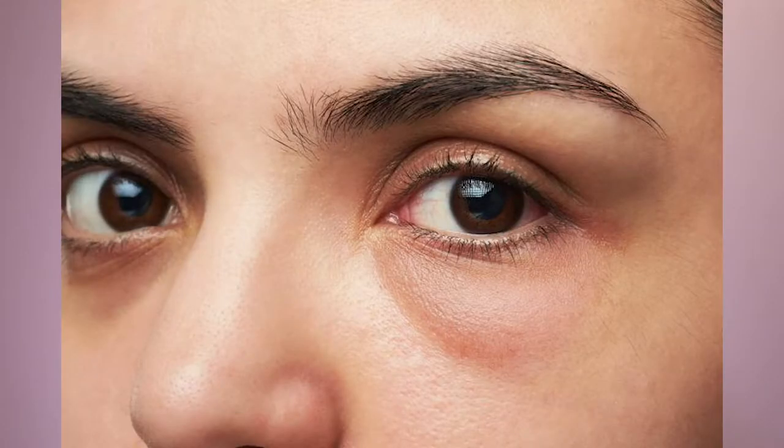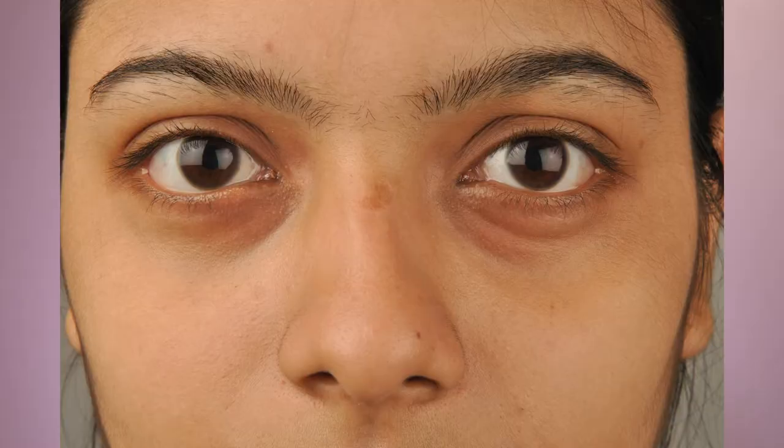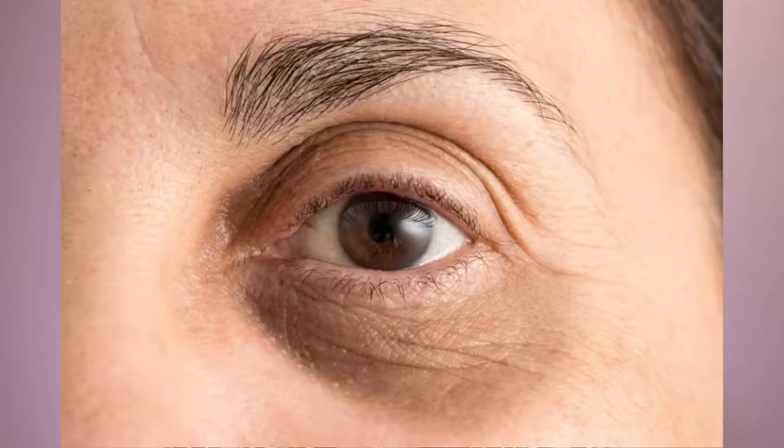When it comes to the under-eye area, people generally notice one of two things. One is that you get a tendency to have eye bags with increasing puffiness of the area, or the area looks quite hollow with increased pigmentation and dark circles. You could also be quite unlucky and have a mixture of both of these problems.